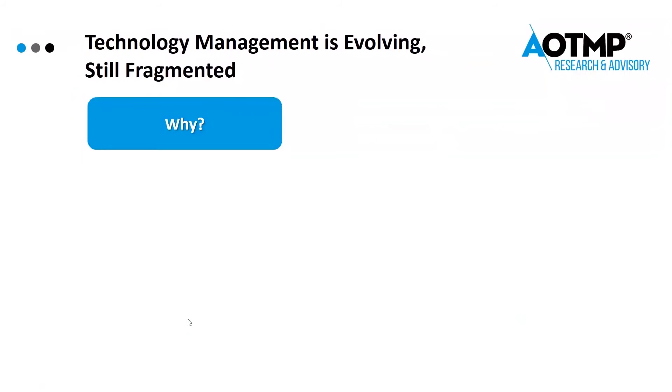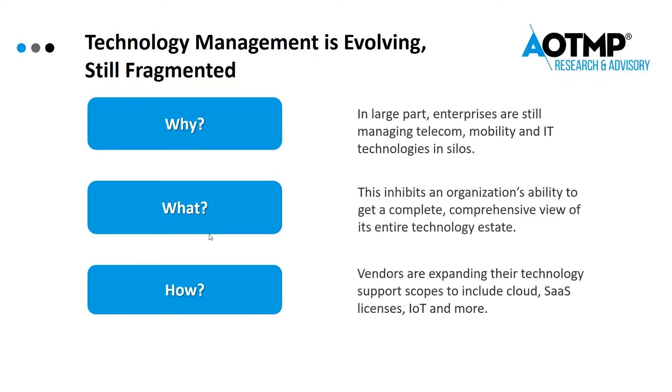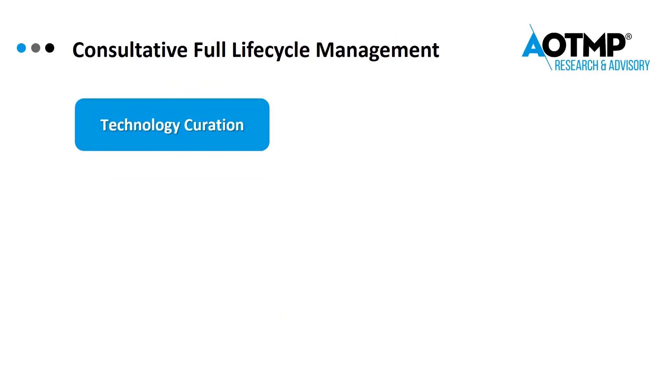Technology management is evolving but still fragmented. Enterprises are managing their technology, telecom, mobility, and IT in different silos, which eliminates clarity and visibility. This inhibits an organization's ability to get a complete and comprehensive view of the entire technology estate. Vendors are responding by expanding their technology scopes to include cloud, SaaS licenses, IoT, and more. So how can enterprises best handle these challenges as technology changes and to eliminate silos?